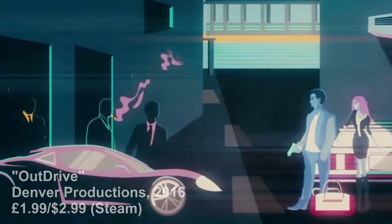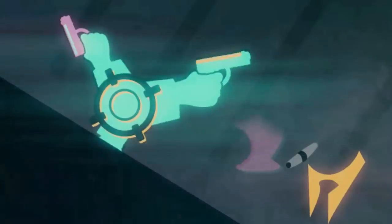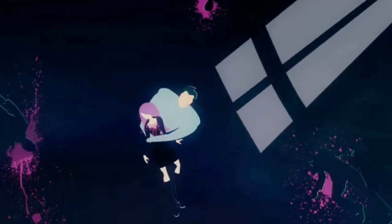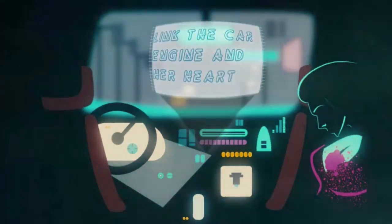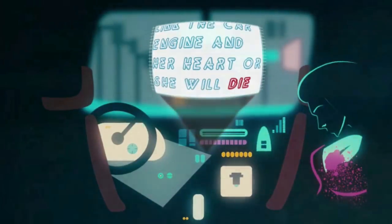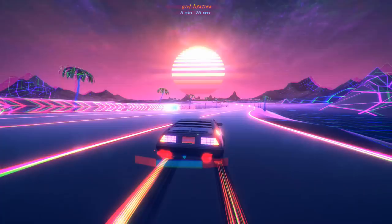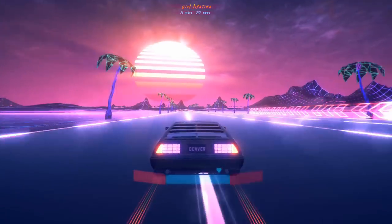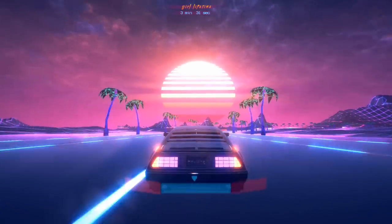On the face of it, OutDrive's aesthetic is very similar to Neon Drive, but this is a much more traditional driving game. The story is anything but traditional though — having been present as your girlfriend is shot, apparently your only choice is to plug her heart into the car's engine to sustain her. Yeah, pretty standard. So the driving here has no goal except to keep your girlfriend alive for as long as possible. You'd think that finding a hospital might be a better goal, but no.